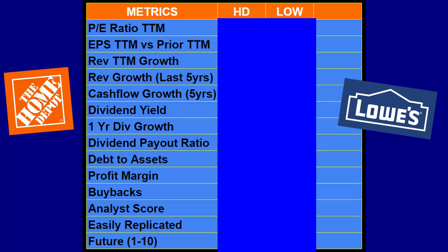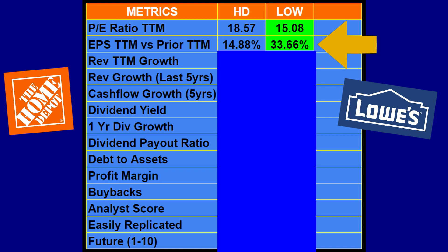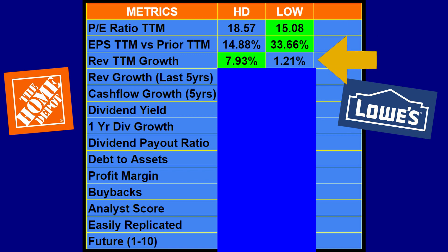Now let's look at the metrics chart I created. Starting with the trailing 12-month P/E ratio, Home Depot is more expensive at 18.57 versus Lowe's at 15.08 — anything highlighted in green is the winner, so Lowe's wins that one. For earnings per share growth, trailing 12 months versus prior trailing 12 months, Home Depot grew 14.88 percent but Lowe's grew much more at 33.66 percent, so Lowe's takes that win too.